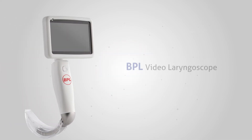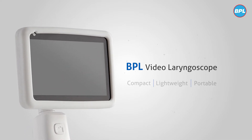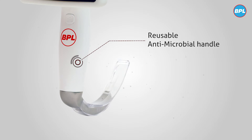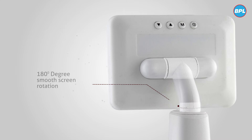Presenting the BPL video laryngoscope, a compact, lightweight, and portable video laryngoscope that provides enhanced visual output, resulting in reduced intubation time and effective patient care. A reusable antimicrobial handle and high-resolution 4-inch anti-reflective LCD display is designed to give maximum control to the clinician with its screen rotation properties.